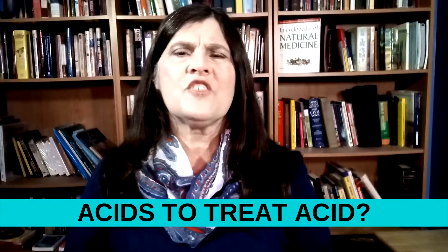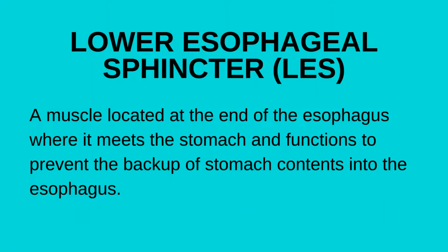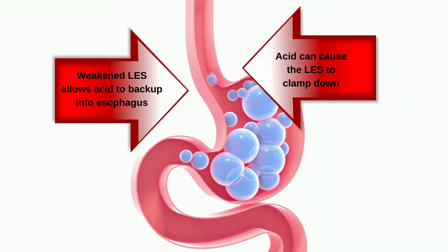It shouldn't make sense that drinking an acid would decrease heartburn, but the lower esophageal sphincter is a muscle at the bottom of the esophagus that clamps down and prevents the contents of the stomach from backing up and causing heartburn. This LES is triggered by acid, so it tightens when it comes into contact with acid. Mix one teaspoon of apple cider vinegar in one cup of warm water and drink this to relieve your heartburn.